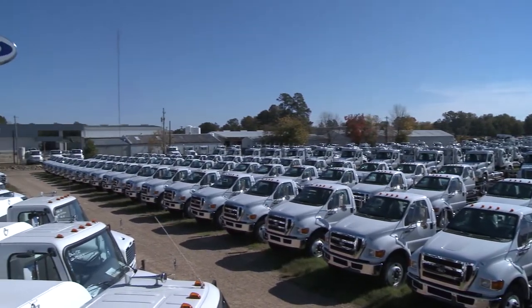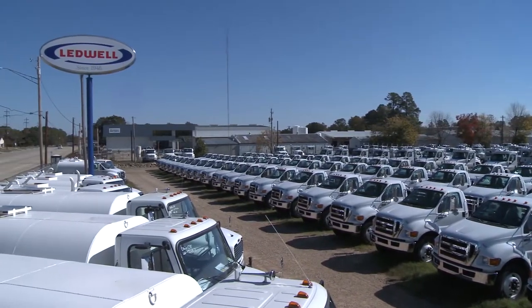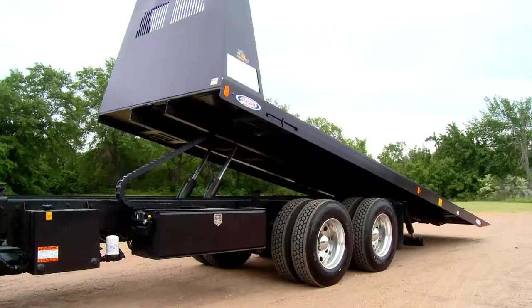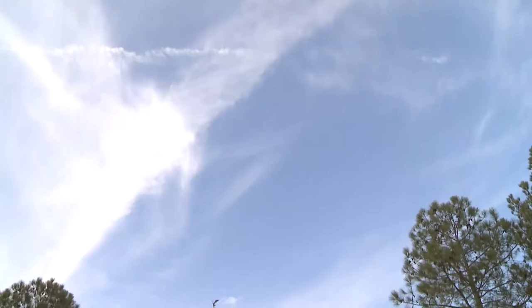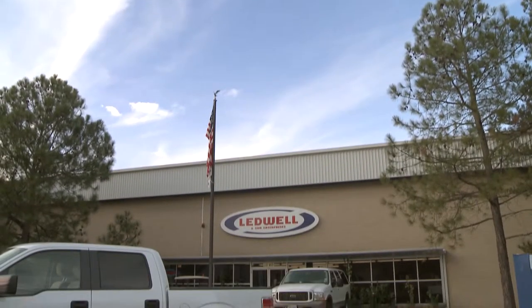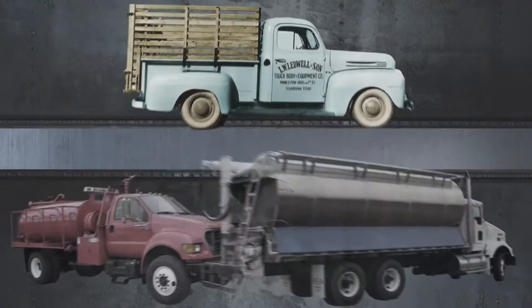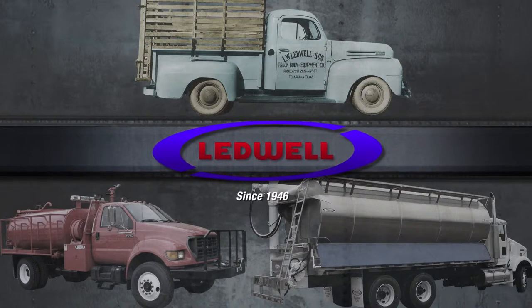All Leadwell truck bodies can be sold as a turnkey truck from our inventory of chassis. One important thing to remember about Leadwell is that we are totally customer driven. That means we have the way, means, and desire to tackle any transportation challenge your company may face. Give us a call. We will show you even more ways we can become a valued asset to your success. Thank you.